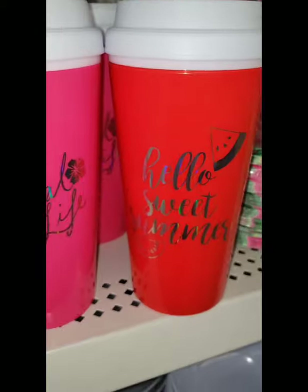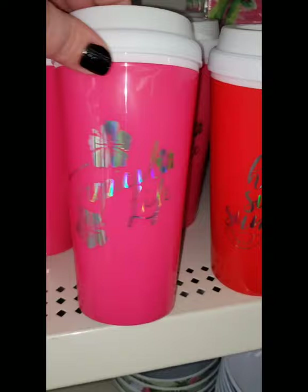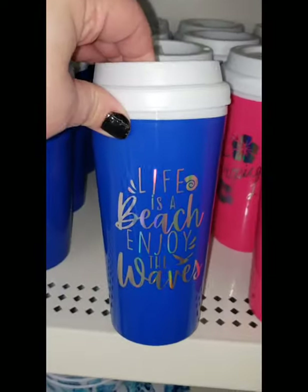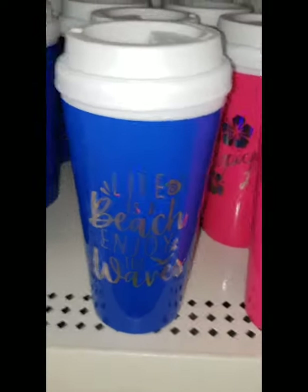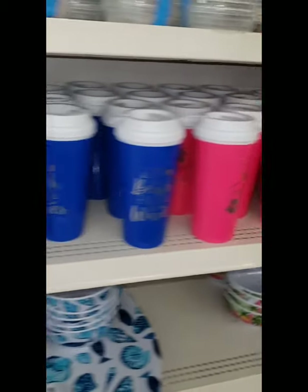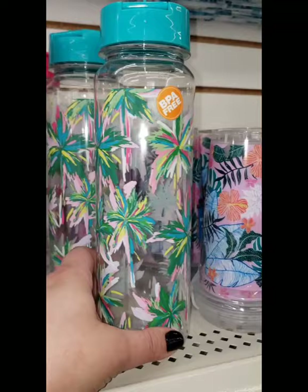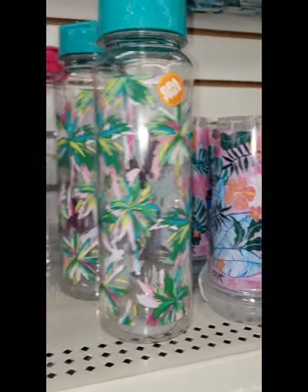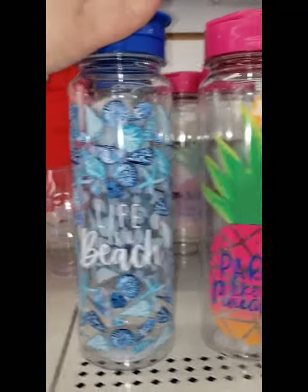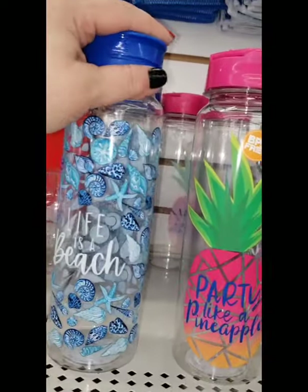Hot cups saying 'Hello Sweet Summer' with a metallic print — they screw on, which is really cool. One says 'Tropical Life,' one says 'Life is a Beach, Enjoy the Waves.' They're all out of the teal one unfortunately. I already picked up this water bottle with palm trees, but here they have 'Party Like a Pineapple' and 'Life is a Beach' water bottles — so cute for a dollar, great deal, with a snap cap on top.